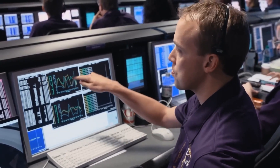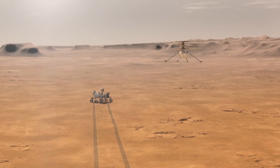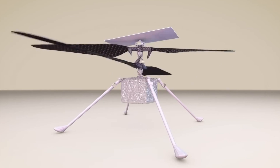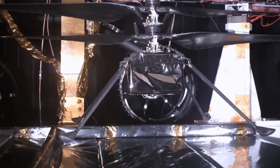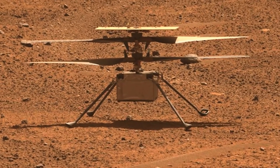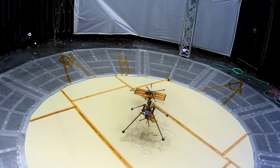You know what would be pretty cool? Having a tiny helicopter on Mars that can buzz around and scan the environment from above, taking pictures and looking for hidden extraterrestrial life on its own. At some point, somebody at NASA said something like this behind closed doors — then they went and actually did it. Say hello to Jenny, one of the most significant scientific achievements since we first started exploring space.